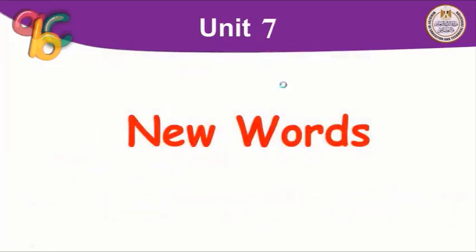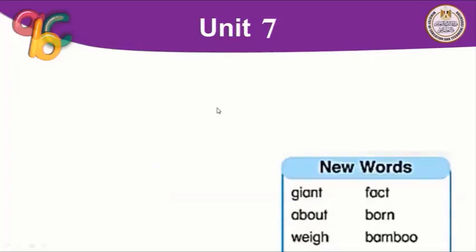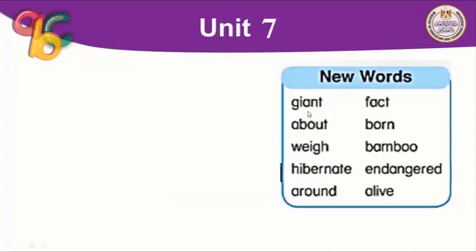Now let's look at the new words we learned today. The word 'giant' means huge or very large. 'Fact' — everything we learned today is not just a reading text, it's a fact, meaning real information about the world. 'About' means approximately — not exact. When we said giant pandas weigh about 80 grams, it means approximately 80 grams. 'Born' means to be born.